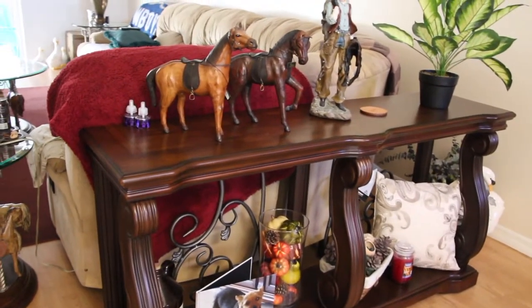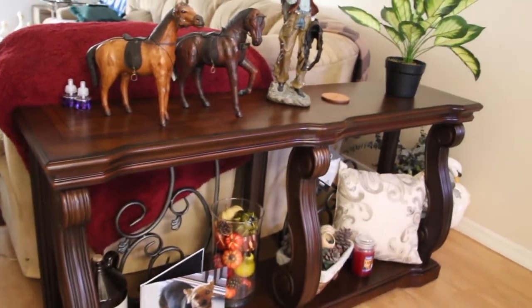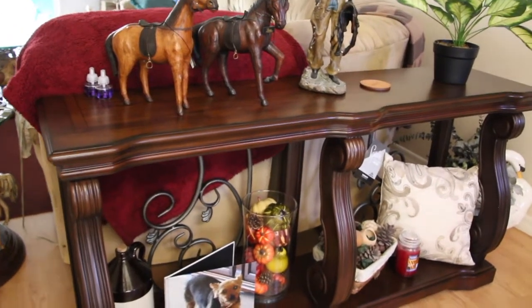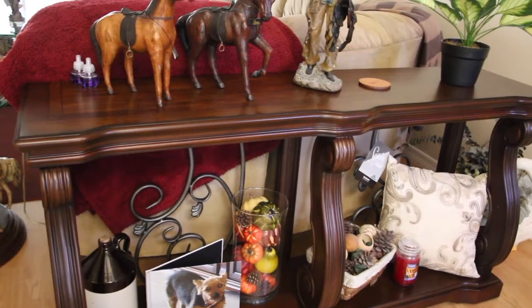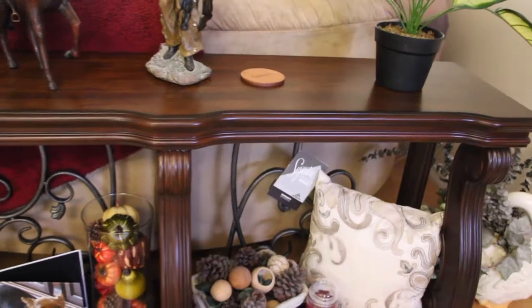So if you're interested in a sofa table, I highly recommend going to Wayfair and checking them out because they're really reasonable and I love this one. Well, thanks so much for tuning in to another episode of Cheryl's Home Cooking. I'll see you guys next video. Bye-bye.